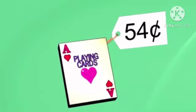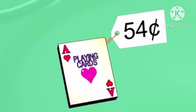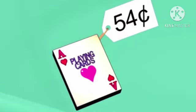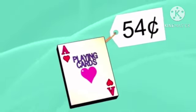Oh, how cute — look how small these cards are! We have 10, 20, 30, 40, 50, 60 cents. That's more than enough for the cards. Now to calculate the change.